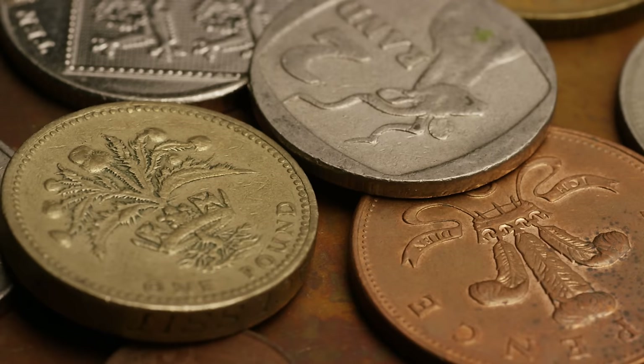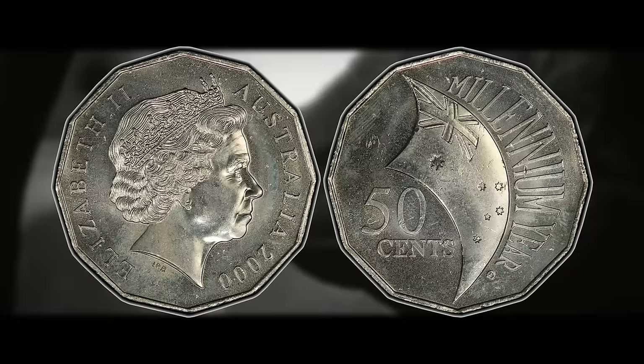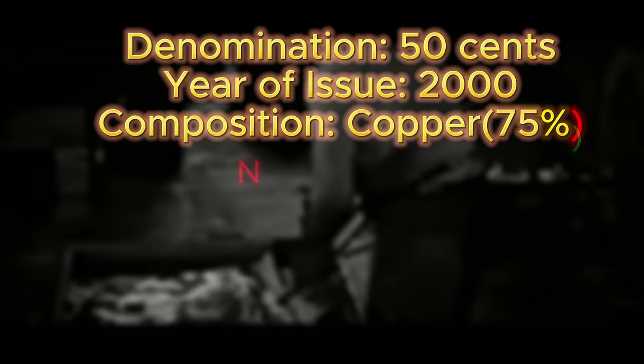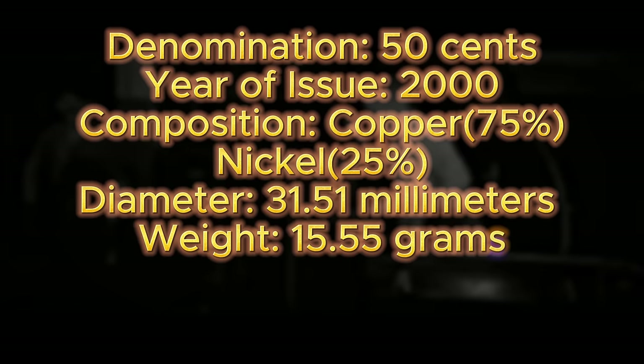Drew Jackson's discovery sent ripples through the coin-collecting community and elevated the status of the 2000 50-cent commemorative millennium coin into a highly sought-after treasure. Specifications to verify authenticity: denomination 50 cents, year 2000, copper-nickel composition (75% copper, 25% nickel), diameter 31.51 millimeters, weight 15.55 grams, smooth edge, medal alignment.